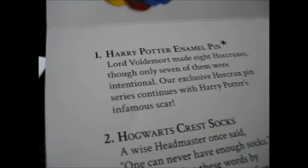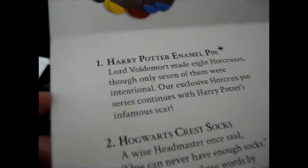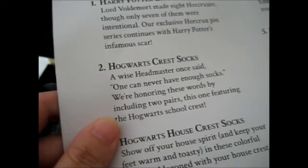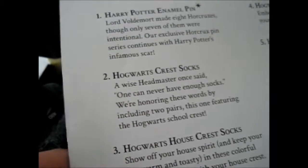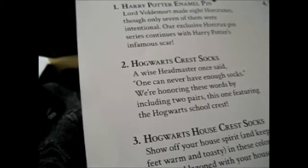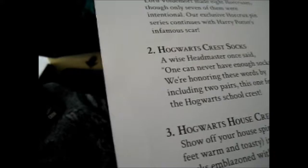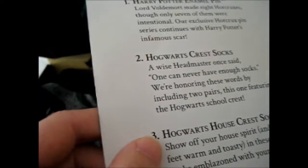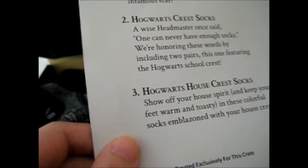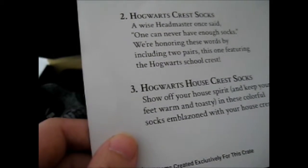Harry Potter enamel pin: Lord Voldemort made 8 Horcruxes, though only 7 of them were intentional. Our exclusive Horcrux pin series continues with Harry Potter's infamous scar. The Hogwarts crest socks and the Hogwarts house crest socks are the only two items that are not crate-exclusive. A wise headmaster once said, 'One can never have enough socks.' These are so nice I don't really want to wear them. We're honoring these words by including two pairs, one featuring the Hogwarts school crest.